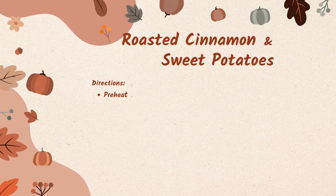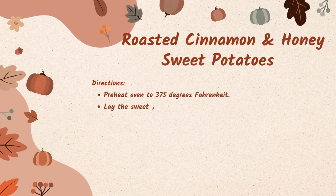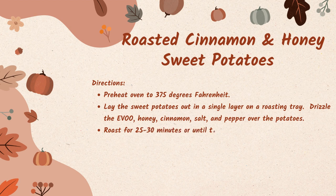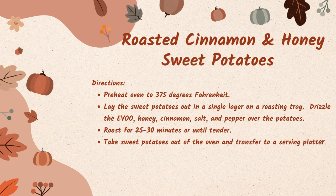Once you've gotten all of your ingredients together, preheat your oven to 375 degrees Fahrenheit. Lay your sweet potatoes out in a single layer on a roasting tray and drizzle the extra virgin olive oil, honey, cinnamon, salt, and pepper over the potatoes. Roast for 25 to 30 minutes or until tender. Take sweet potatoes out of the oven and transfer to a serving platter. Drizzle with more extra virgin olive oil as desired and serve.